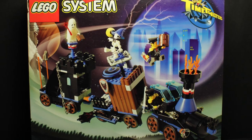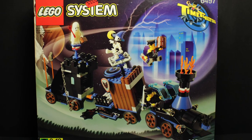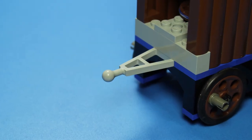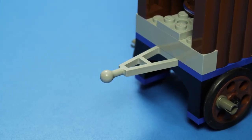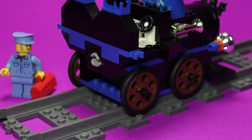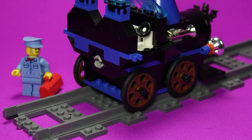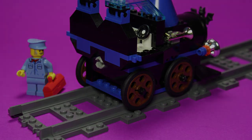Even though the box photography and instructions tell us to assemble the train a certain way, the two pieces of rolling stock can be interchanged by the use of these hitch pieces. This also means that we can add our own trains into the mix, and seeing as there are no alternate builds to explore here, I think we should go for it.